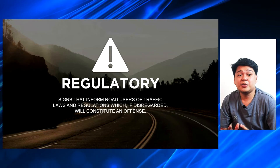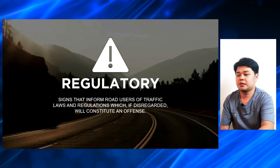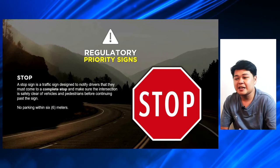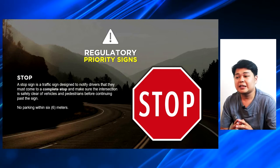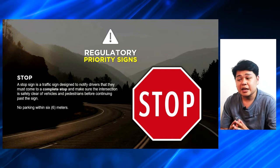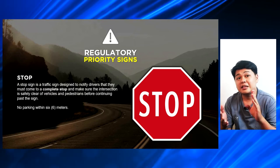These are road signs that are punishable by law and you can be given tickets by the Department of Public Safety of the different local government units themselves. First is the priority signs with the very famous stop sign. A stop sign is a traffic sign designed to notify drivers that they must come to a complete stop and make sure that the intersection is safely clear of vehicles and pedestrians before continuing past the sign. Within the stop sign, no parking within 6 meters from the intersection.